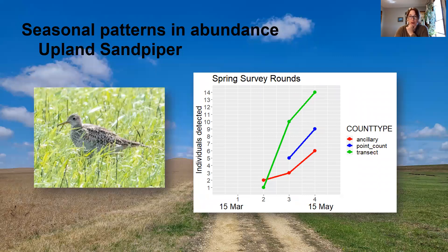For the Upland Sandpiper, they were also seen in spring, with numbers getting higher towards the end of spring, which makes sense because they're coming into their breeding grounds here in the Flint Hills.